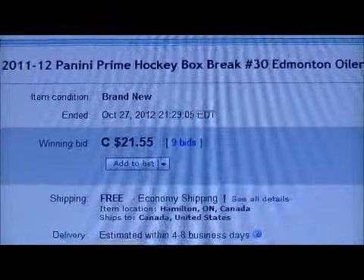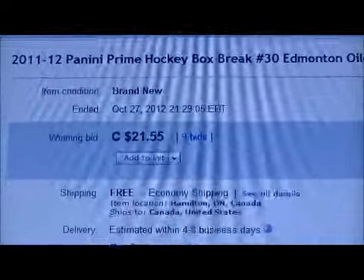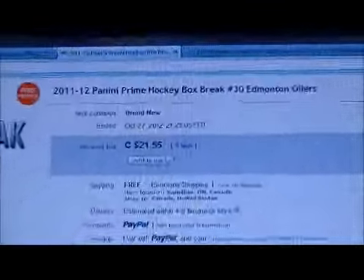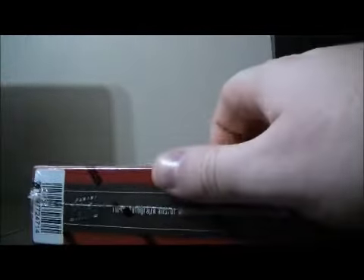Here's the last team up for auction — here's Edmonton. Here's the serial number: NE189034923. Let's get on with the break. Best of luck everybody.